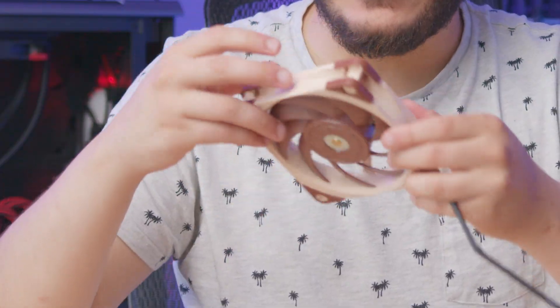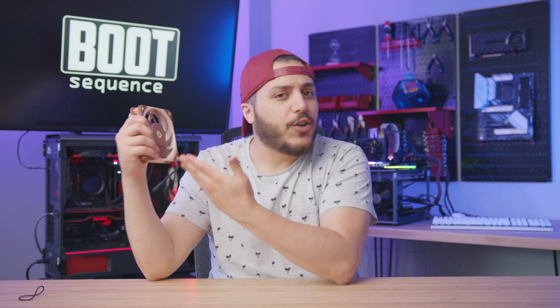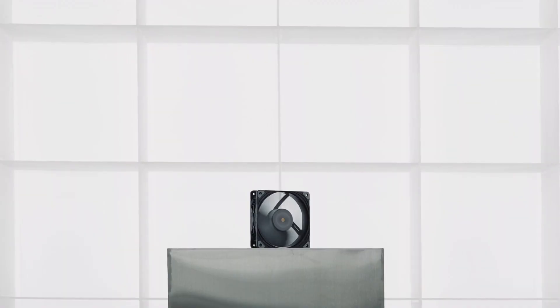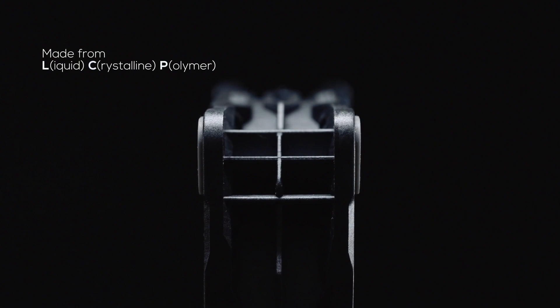Next up, it looks like the brown and tan giant is getting dethroned. Noctua has some competition, and its name is Phantax. Noctua's current best fan is the NF-A12X25, and it's been the best fan for a long time. Well, Phantax just released the T30, and according to reviews out right now, it provides more airflow at the same noise level.